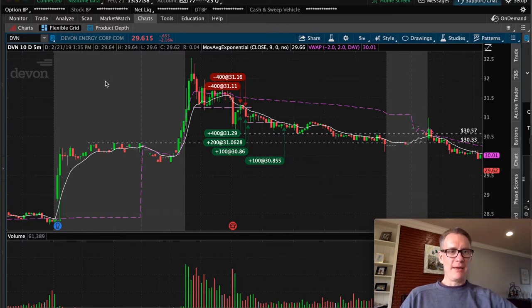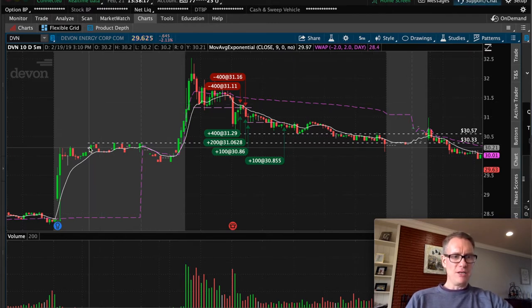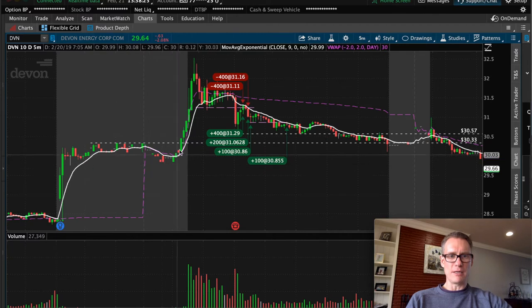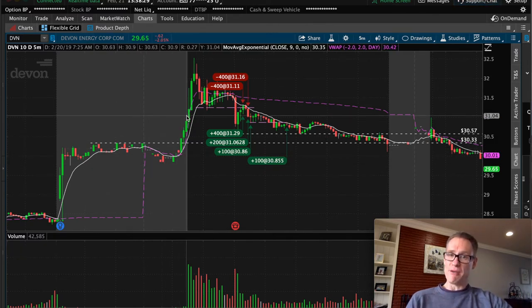I've got my Thinkorswim platform up and I have Devon Technologies brought up, ticker symbol DVN. This was the only name that I traded on February 20th, 2019. To start from the very beginning and break down how I found this stock — I was running a gap scanner through Thinkorswim, just looking for stocks that are gapping up. I go through each of those stocks, there might be a bunch of them, and I look at them and say, does this look like it has any decent price action? Is the volume okay? Just sort of thinning out the herd on my own. I found DVN and you can see right here, the stock gapped up after market, then maintained, and then in the pre-market started to push even higher. So it put this stock in play for me, and I decided I'd go ahead and keep it on my watch list and just see what it did.